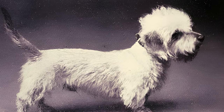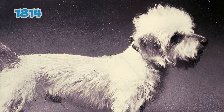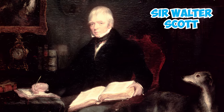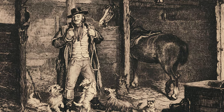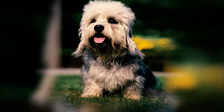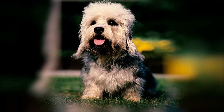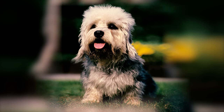Despite having a history spanning hundreds of years, Dandy Dinmont terriers didn't acquire their distinctive name until 1814, when Sir Walter Scott published his book Guy Mannering. In the book, a character named Dandy Dinmont owned terriers named Pepper and Mustard, named after their coat colors. This led to the breed being known as Dandy Dinmont's Terriers, with the apostrophe and the S gradually being dropped over the years.